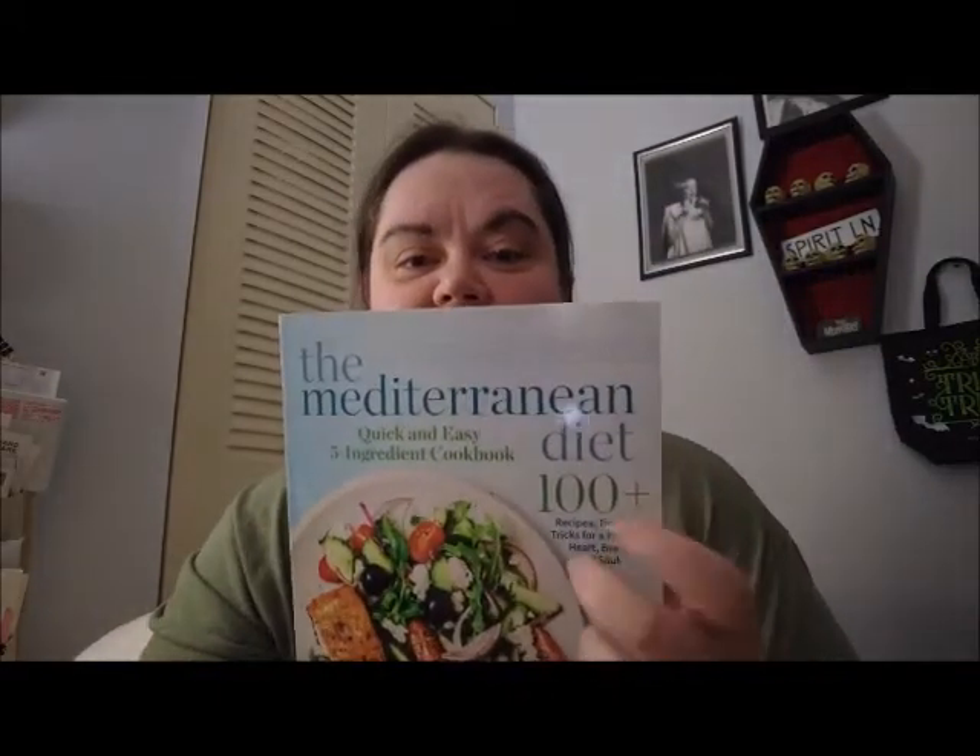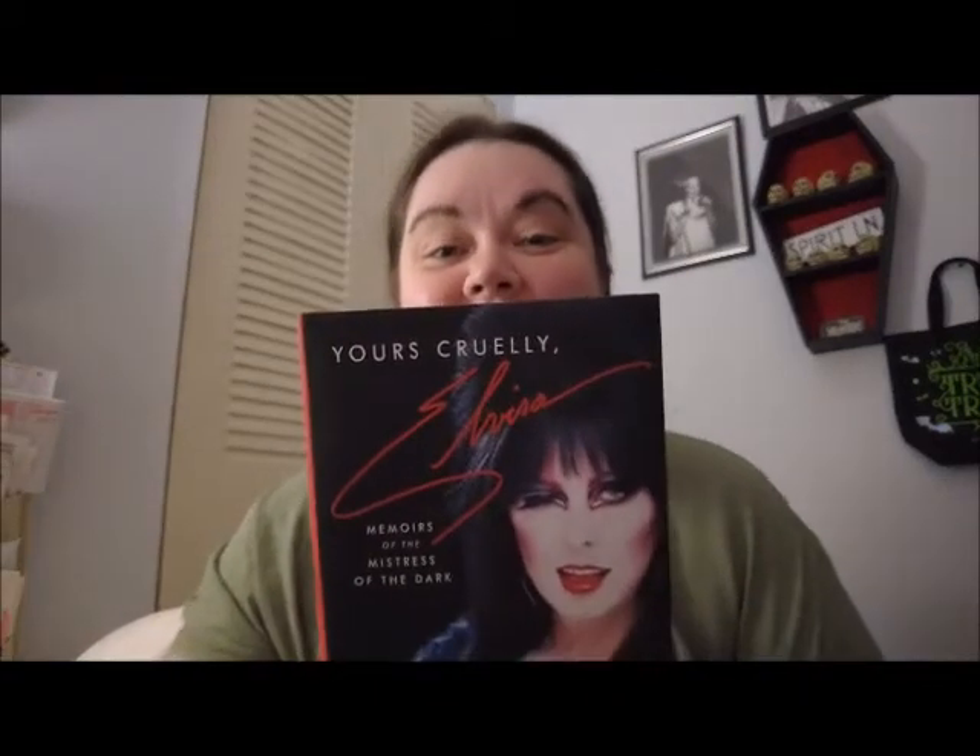I got some books! Three are from my husband and one is from my dad. From my husband: the Anti-Inflammatory Foods cookbook — I cannot wait to use this — and the Mediterranean Diet book with 100-plus recipes. Then last but not least, my husband got me the Elvira book, 'Yours Cruelly, Elvira.' I was so excited when this book came out!